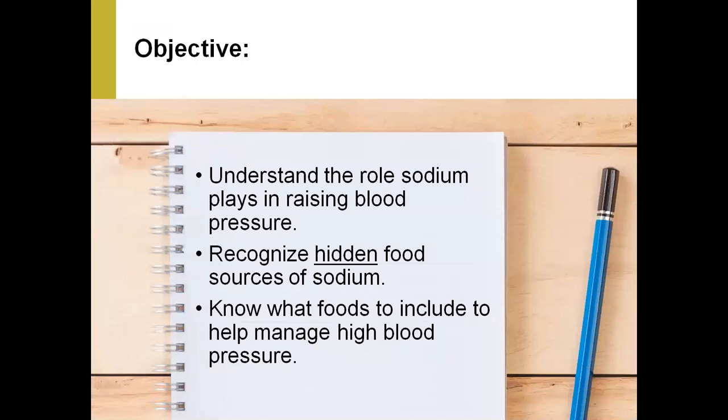For today's session on sodium and blood pressure, the objectives are to understand the role sodium plays in raising blood pressure. We'll recognize the hidden food sources of sodium in our food system, and hopefully you will leave today knowing what foods to include that will help manage your blood pressure. Not only are we trying to reduce sodium, but we'll also talk about other foods to include.